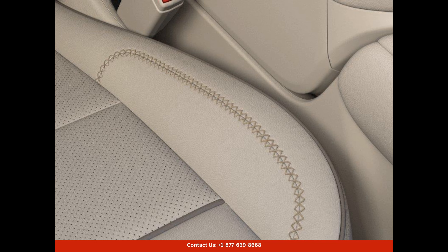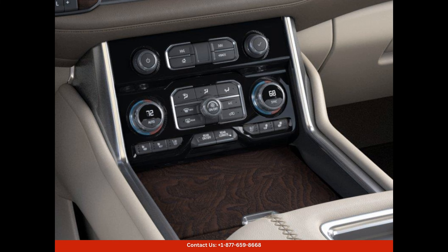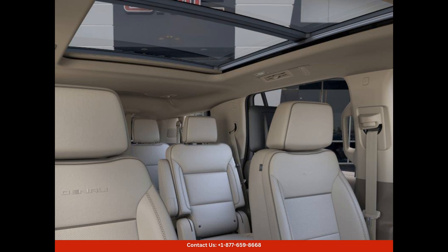The technological features of this 2024 GMC Yukon Denali are unmatched. The large infotainment screen supports Apple CarPlay and Android Auto, allowing seamless integration with your smartphone. The advanced navigation system ensures you'll never lose your way, even on unfamiliar roads. With the available 14-speaker Bose audio system, you can enjoy your favorite music with exceptional sound quality.